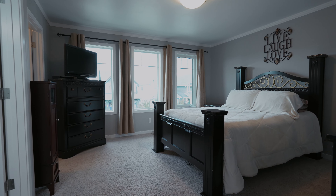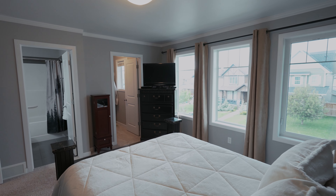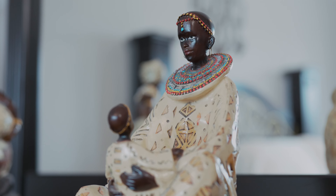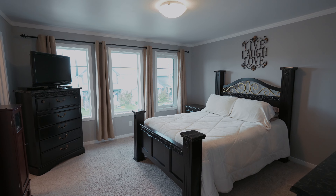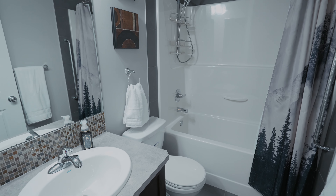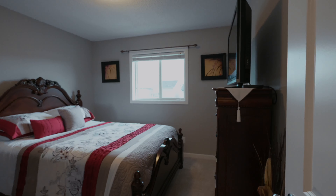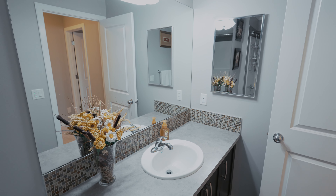Upstairs, the master suite provides a private retreat with its ensuite bath. Two additional bedrooms and a four-piece bathroom on this floor offer flexibility and convenience for family or guests.